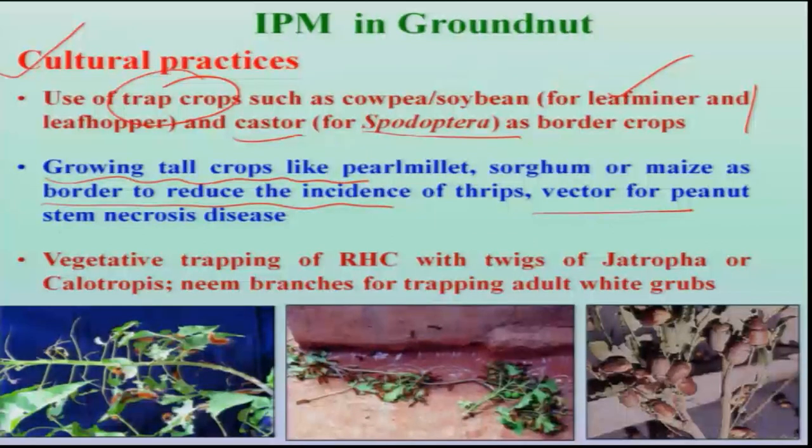Thrips, in addition to direct damage, are also vectors of peanut bud necrosis virus. Another important, simple, and economic technology is the use of vegetative trapping, particularly for red hairy caterpillar — using Jatropha twigs or Calotropis twigs placed in the groundnut field. The fourth and fifth instar larvae are very much attracted to these trap plants; large numbers of larvae are located on them and can be mechanically destroyed. Similarly, neem plants can be used as trapping devices for adults.